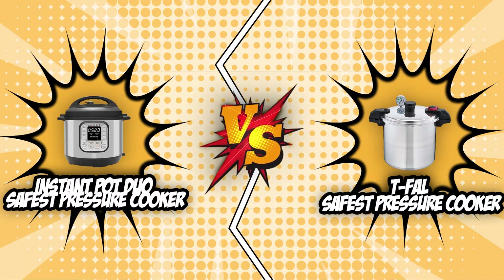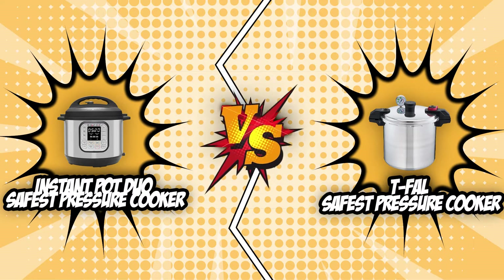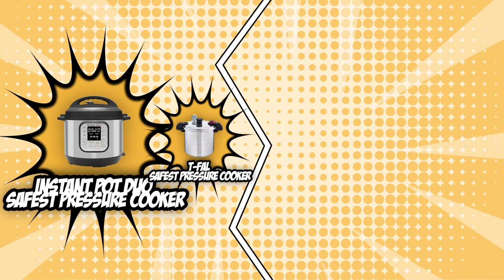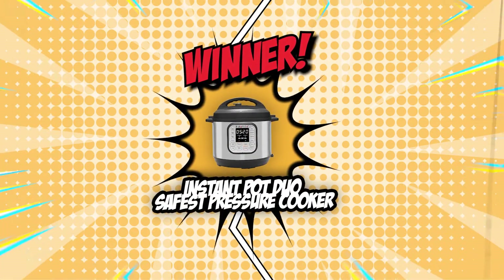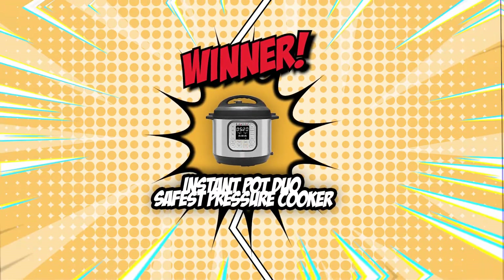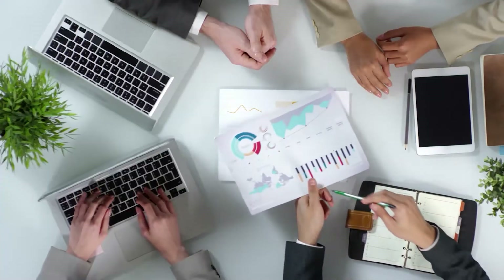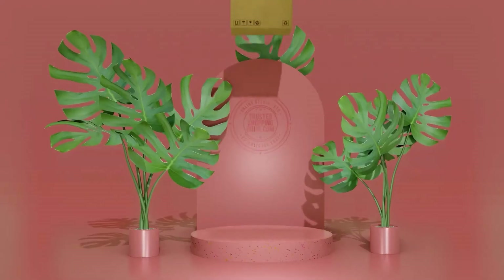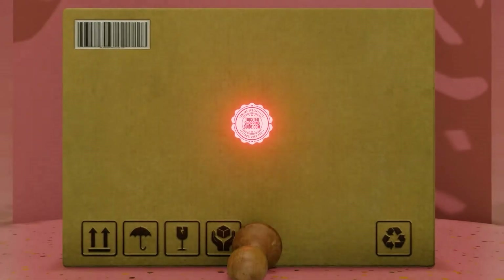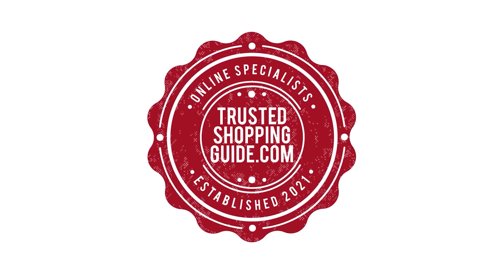We have come to the end of this battle between the Instant Pot Duo and the T-Fal safest pressure cooker. Even though it was a very tough fight, the Instant Pot Duo beats the T-Fal by a narrow margin of one point, claiming its throne as it awaits another formidable opponent. If you have any contenders for our next pressure cooker face-off, drop it in the comment section below. If you liked this video, please give it a like and hit subscribe to stay connected with all of our research. We look forward to seeing you at TrustedShoppingGuy.com again soon.